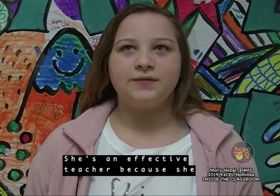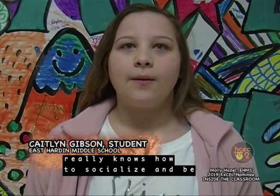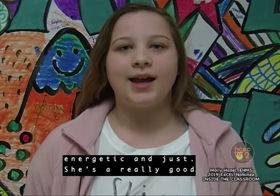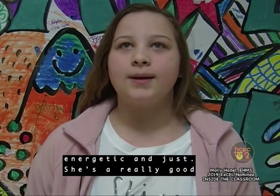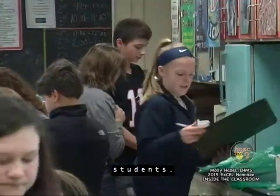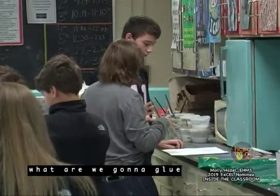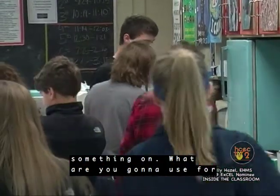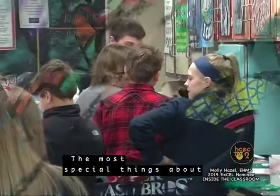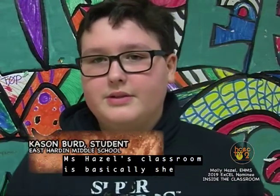She's an effective teacher because she really knows how to socialize and be energetic, and she's a really good teacher with every one of her students. The most special thing about Ms. Hazel's classroom is she teaches in almost a completely different way than most teachers. Since she has a big room, she can do a whole lot more than just sit at a desk or walk around a board.